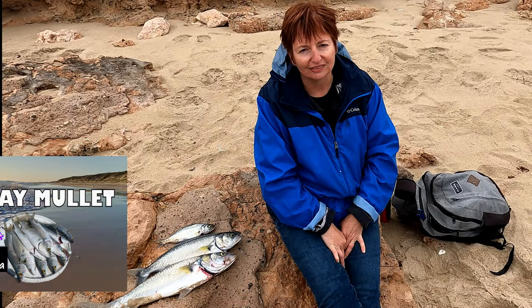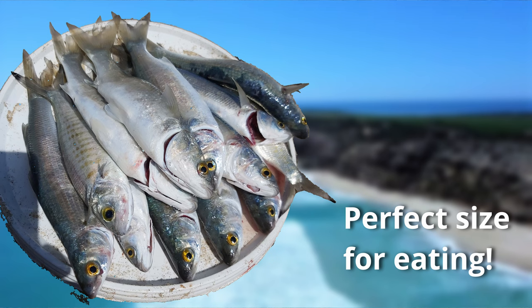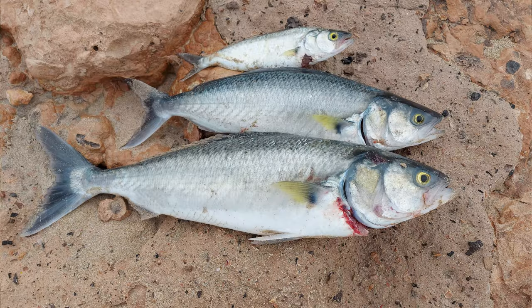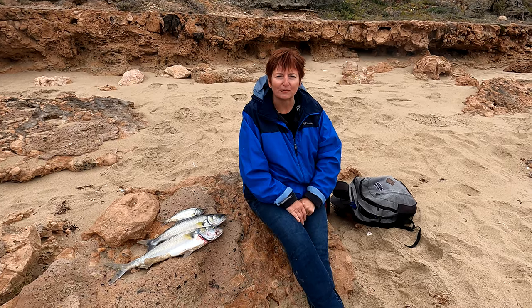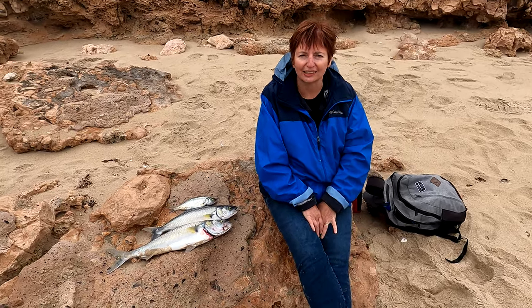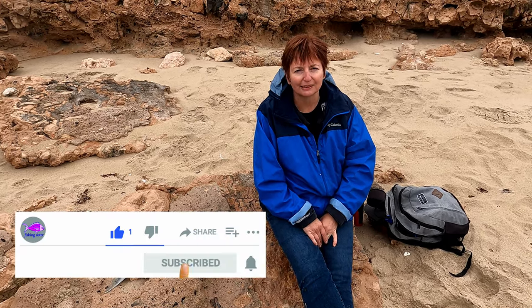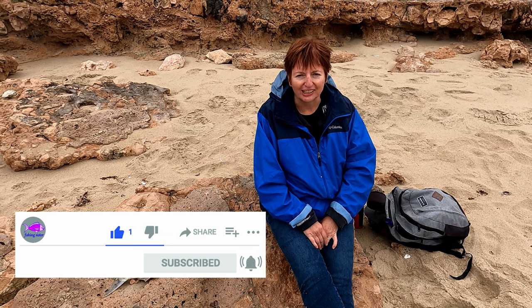Then we came here two days ago and caught a lot of mullet, and then this morning we came down here at 5 o'clock and caught some salmon at about 7. So keep watching and we'll show you how we caught these fish. Hope you enjoy it. If you like, please subscribe — we really appreciate your support.